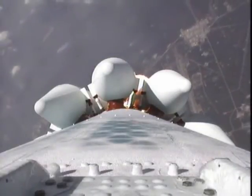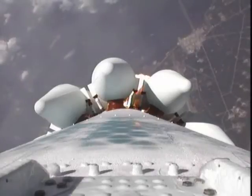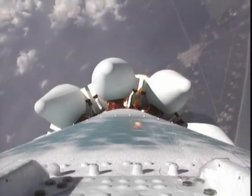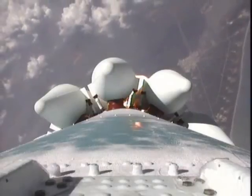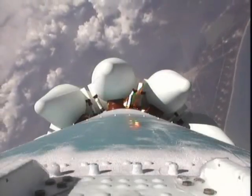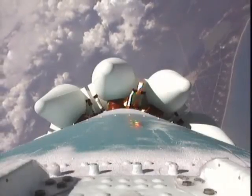The onboard video system working perfectly, sending back an immaculate image. We're now passing an altitude of 4 nautical miles with a downrange distance of 15 nautical miles and a velocity of just coming up on 2,000 miles per hour.